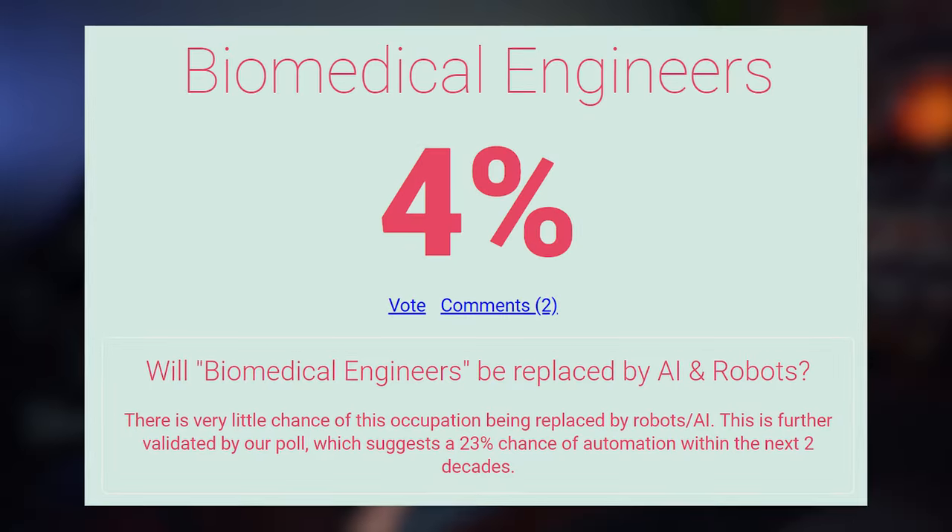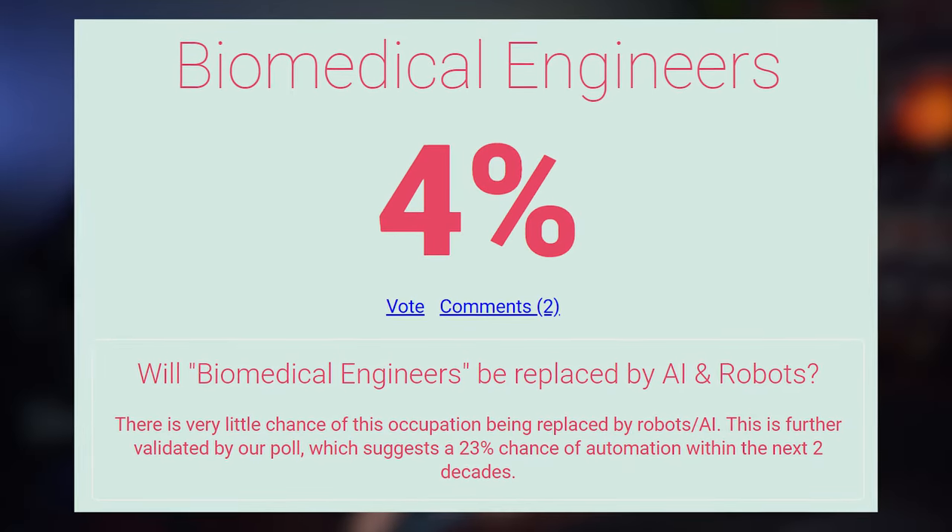It's very unlikely that any engineering degree, especially biomedical, will be automated — only a 4% chance according to Will Robots Take My Job. When it comes to outsourcing, it's the same story. A lot of the time you'll be working in person, and engineering is basically the middleman between a technician and a scientist — you're actually touching things in person, and that can't be fully automated or outsourced. There's a lot of creative intelligence involved.